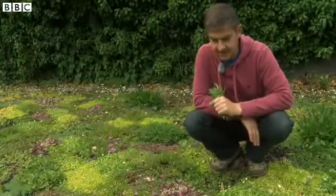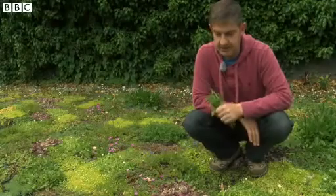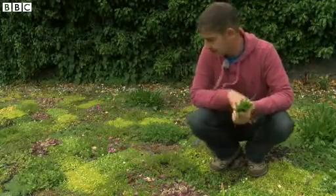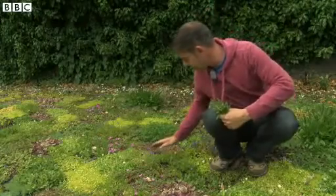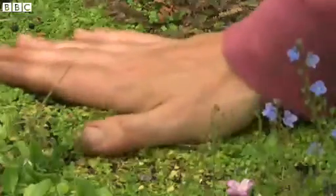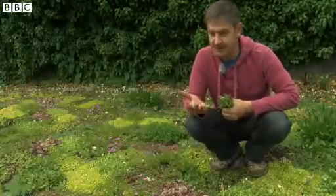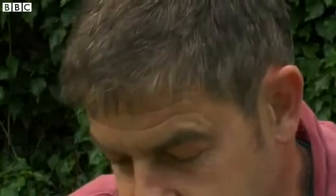The first thing to notice is this has been designed to be interactive in the sense that it should be sensory. This is Corsican mint, and if you rub it, it has an incredibly strong minty smell. So if you step on it, it releases the fragrance as well.